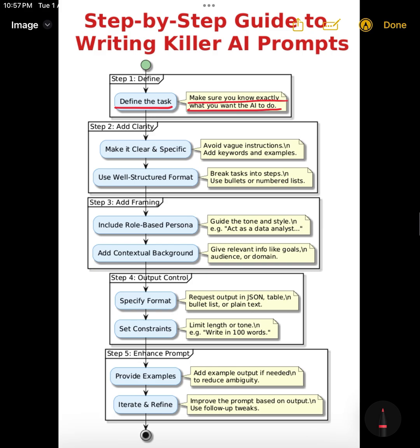Next is structure. The way you format your prompt matters. Think: instruction, context, output format. If you're asking for multiple things, split them out. For example: 'Summarize this article in three bullet points. Then write a one-line conclusion.' That's clean, clear, and easy for the model to follow.